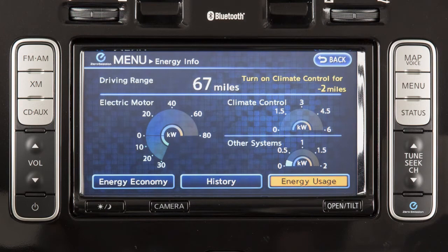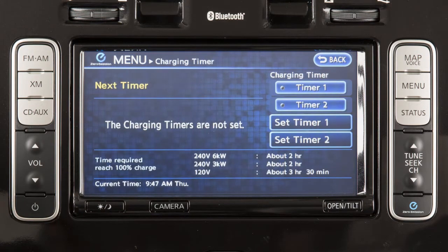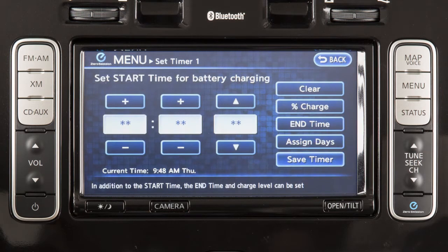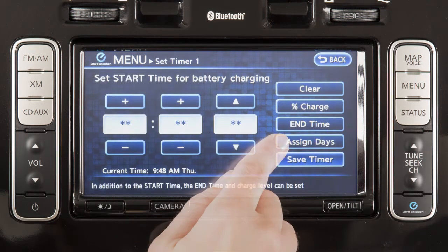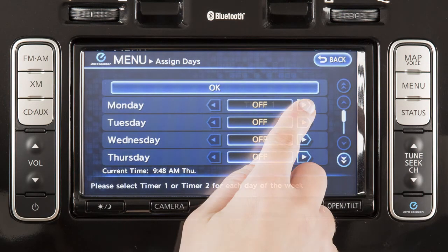The charging timer screen allows you to set and adjust two individual timers for charging the vehicle. You can use these screens to set a timer for a one-time charge, or a regularly scheduled charge time that will reoccur on selected days.